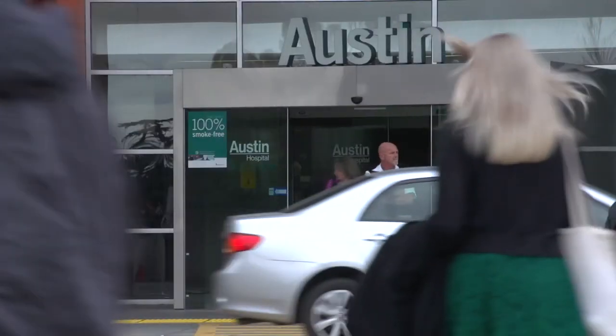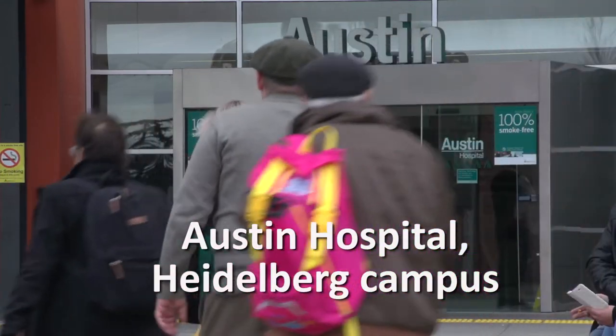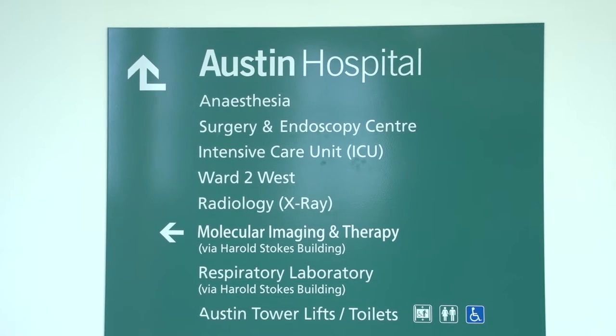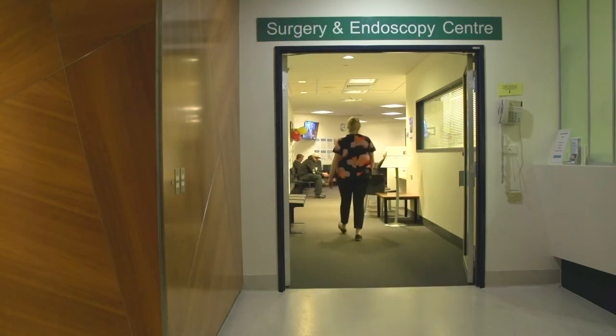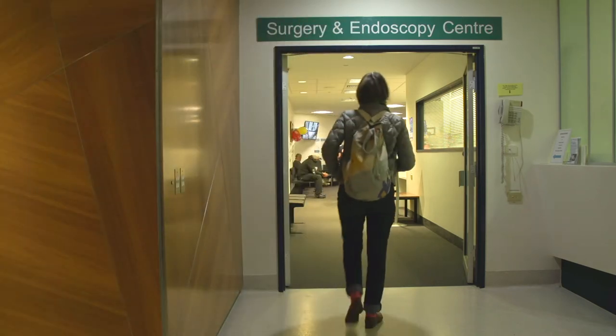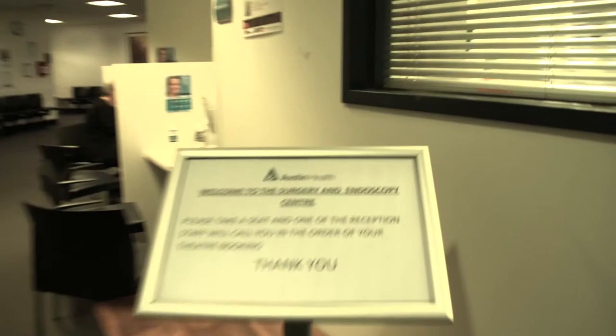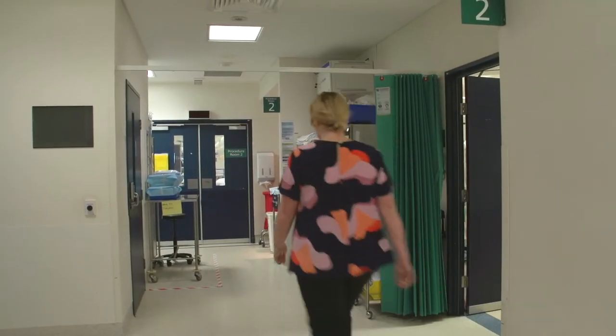Urodynamics is performed at Austin Hospital on the Heidelberg campus. Come up to Level 2 Surgical and Endoscopy Centre just before your appointment time. The reception staff will check you in for the procedure. The nurse assisting with the procedure will come and collect you from the outpatients and take you through to the urodynamics room.